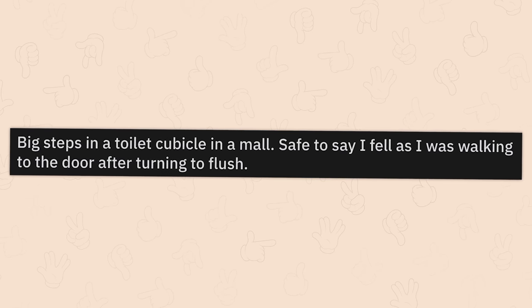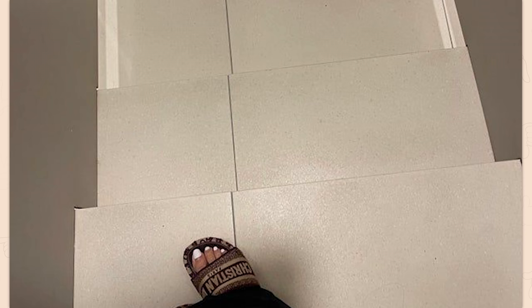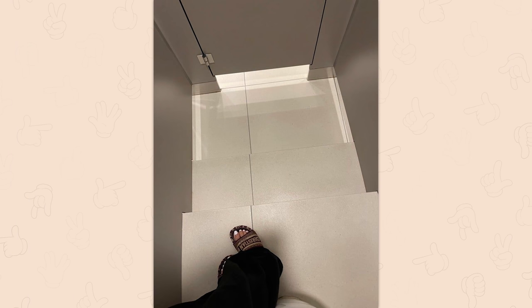Big steps in a toilet cubicle in a mall. Safe to say I fell as I was walking to the door after turning to flush. Oh look, a perfect example — this is what I mean. I wouldn't see that. I would headlong collide into that door.